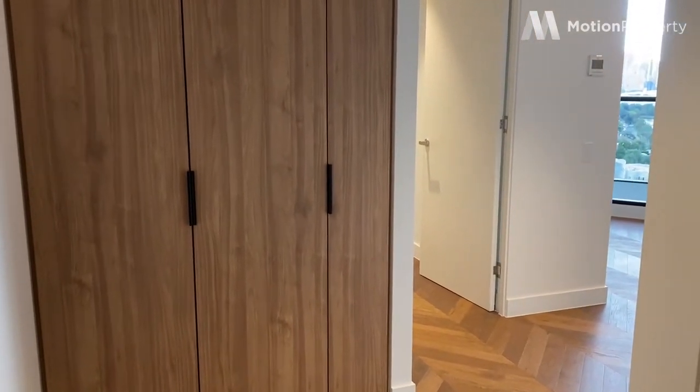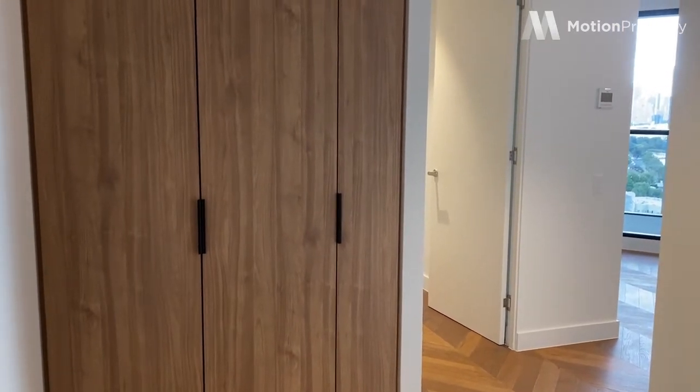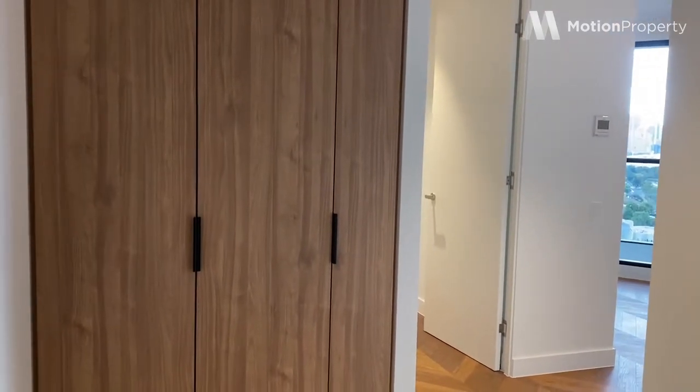Hi everyone, welcome to Yarra One. I'm in apartment 2101. This is a sub-penthouse. It's three bedrooms, three bathrooms with an amazing view, and I will take you through now.